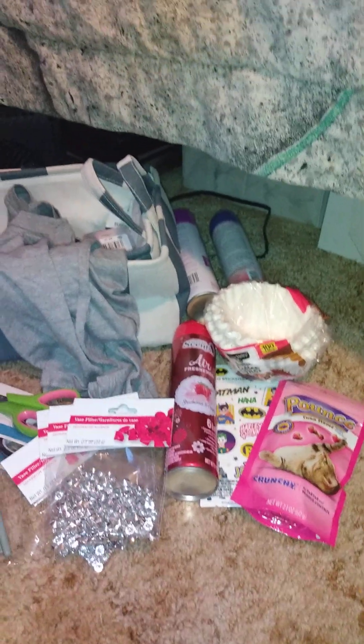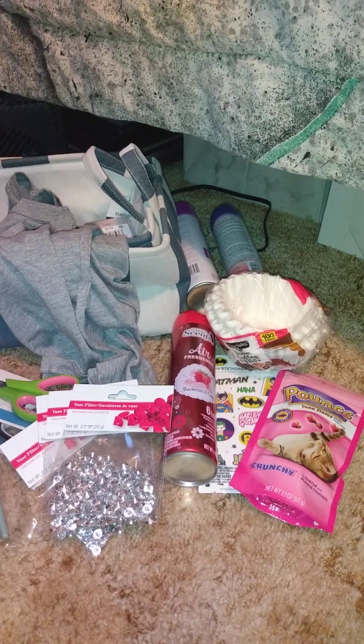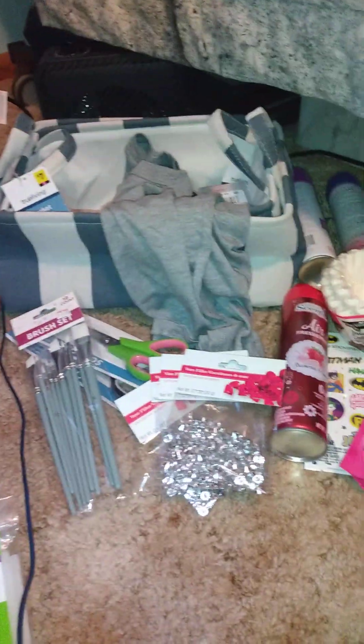That's everything I got from Payless, Dollar General, and the Family Dollar Dollar Tree combo store. If you like videos like this, give it a big thumbs up, and if you enjoy my channel, hit the subscribe button so you're notified when I upload new videos. Until next time, I'll see you in my next video.